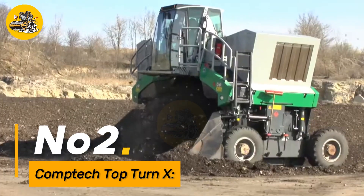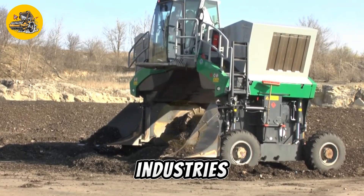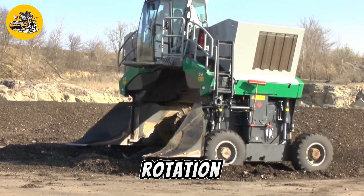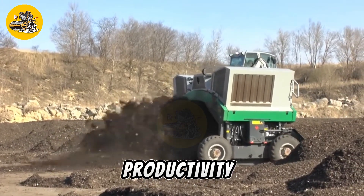Number 2. The CompTech Top TurnX is a cutting-edge turning center designed for precision machining operations in various industries, including aerospace, automotive, and medical. It offers high-speed rotation, exceptional accuracy, and advanced automation features to optimize productivity and efficiency.